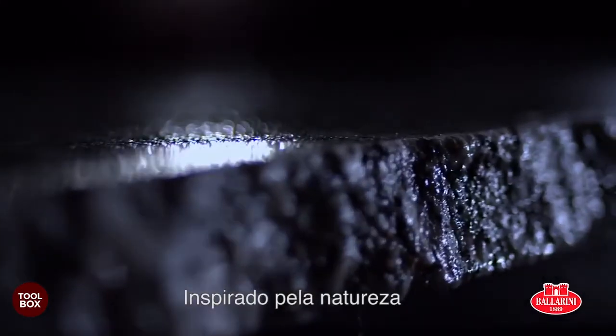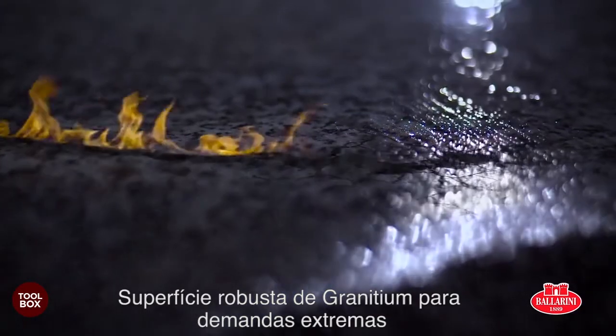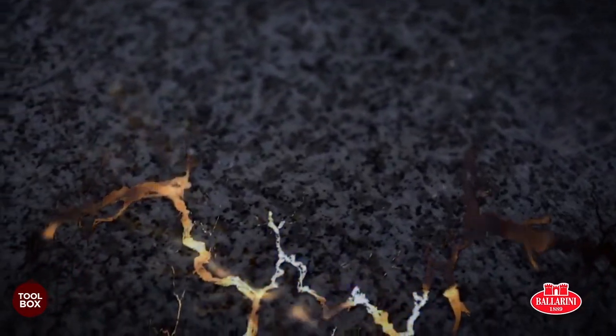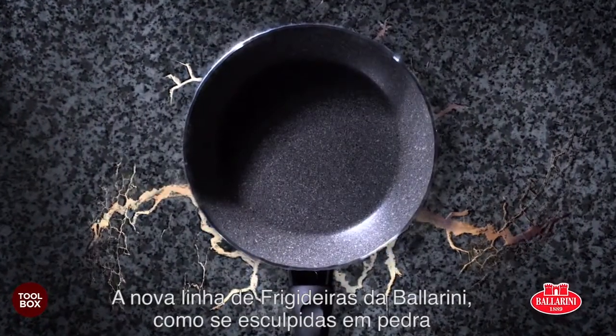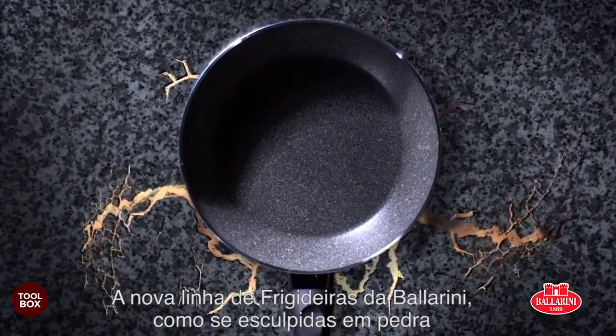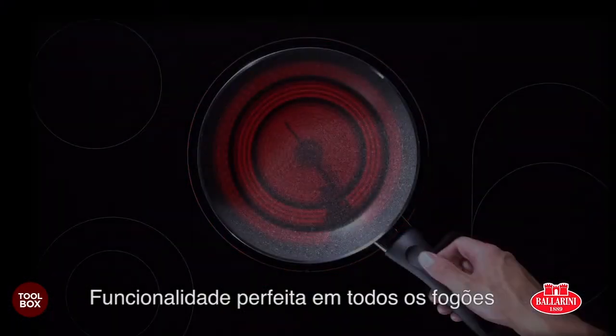Inspired by nature. Robust granitium surface for extreme demands. Heat-resistant and durable. The new pan series from Ballerini. As if sculpted from stone. Perfect functionality on all hobs.